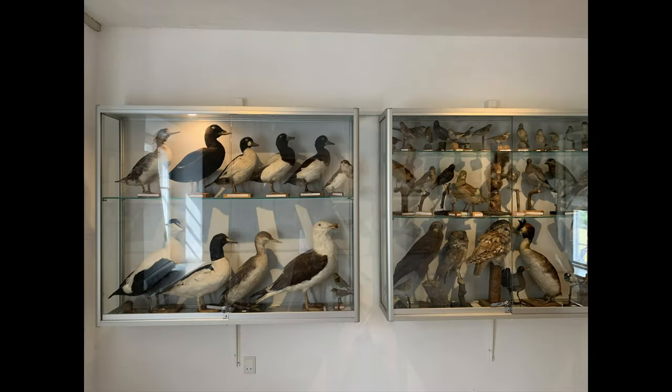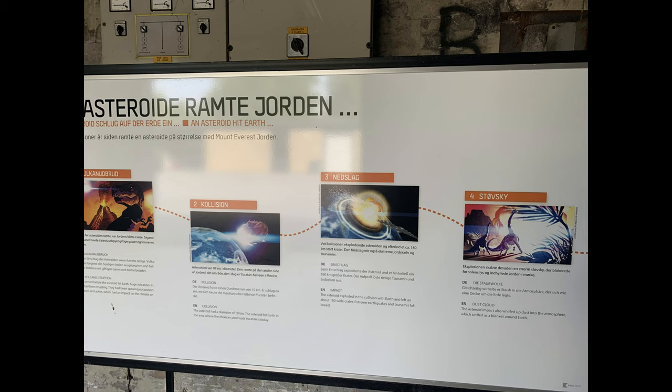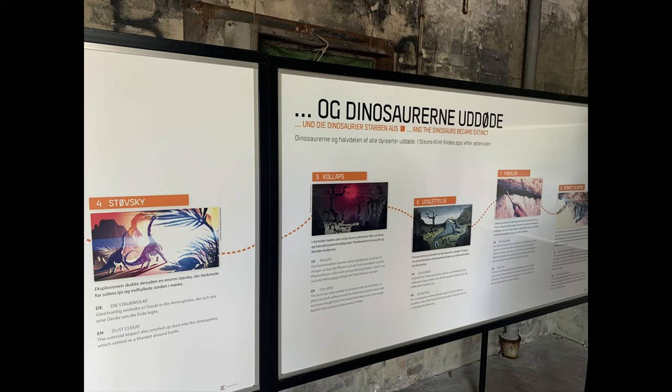There was also a small bird museum and a museum explaining the geological timeline at Steuens Klint. You can also visit the nearby World War Museum if you have enough time.